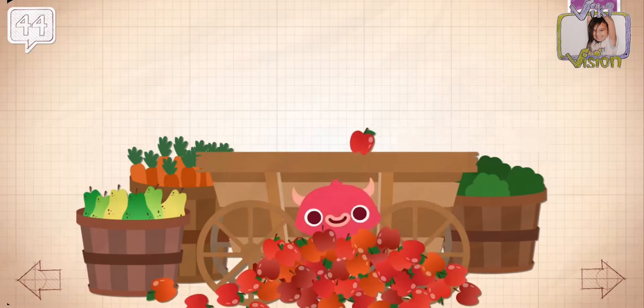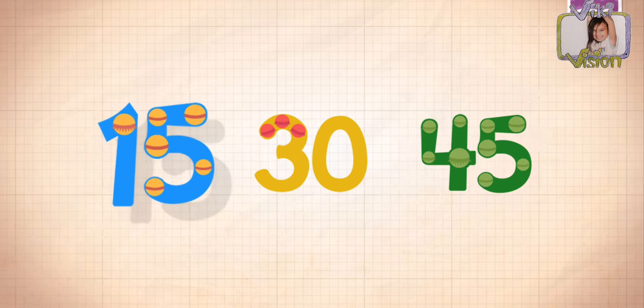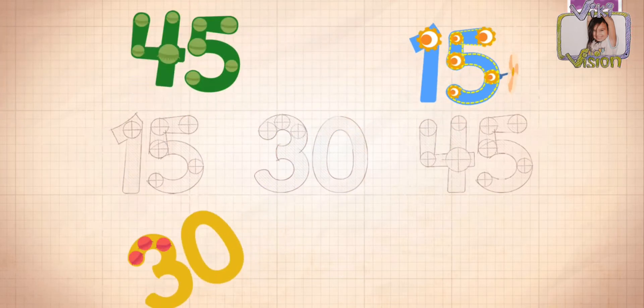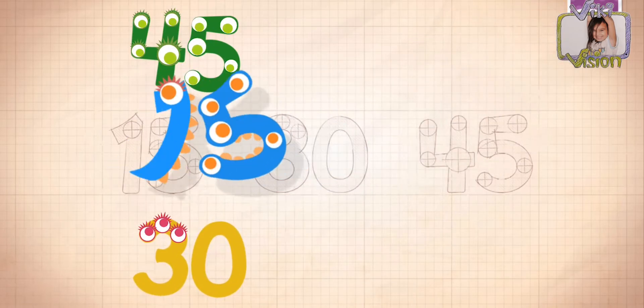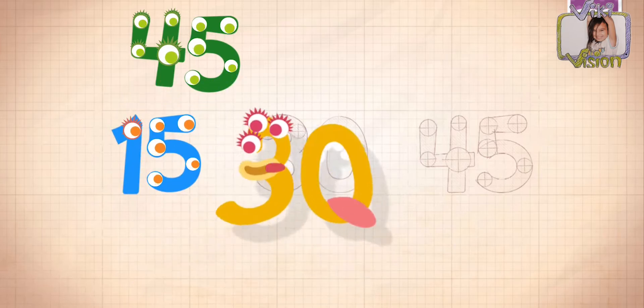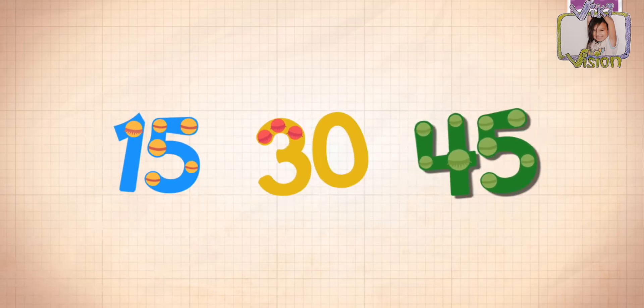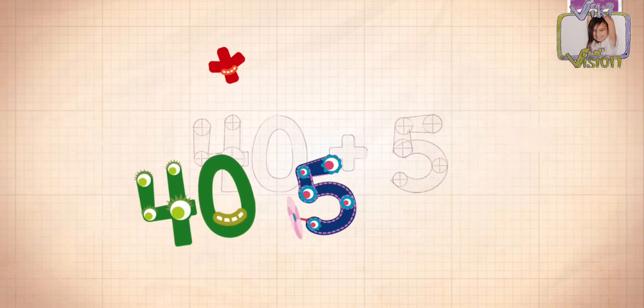Okay, it's the end of the video — just kidding. Count by 15s. 15, 30, 45. Okay, 15, 30, 45. Let's do this.